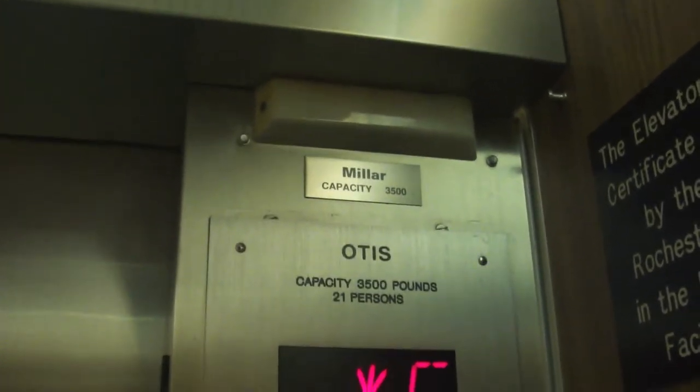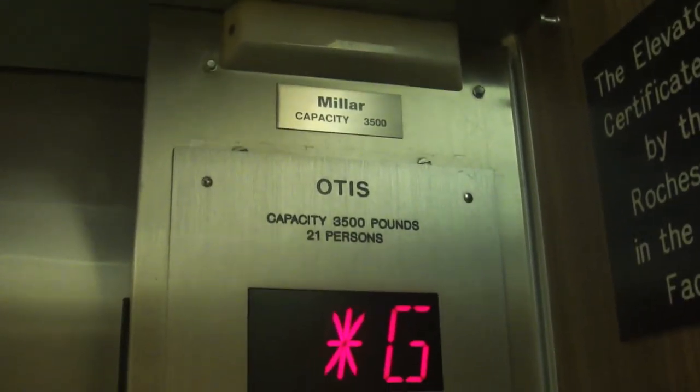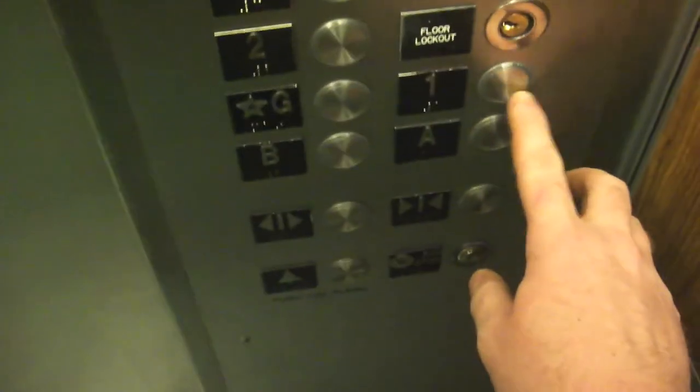Today we're going to take a trip on the vintage 1970 Haughton elevators that have been noticed for Millard first. You can only take it to ground in one — everything else is locked off.